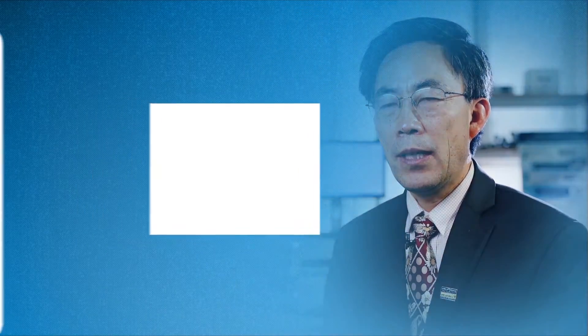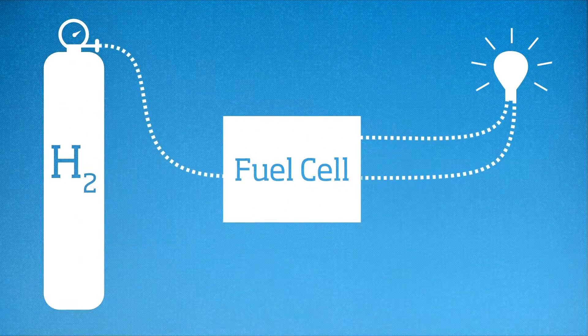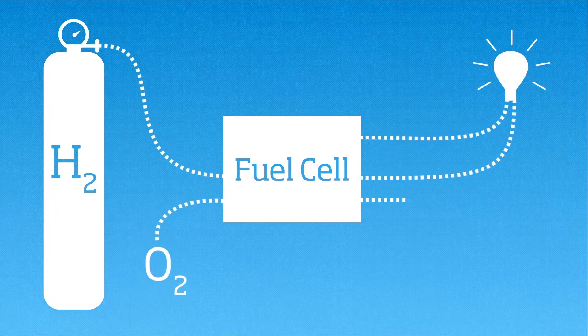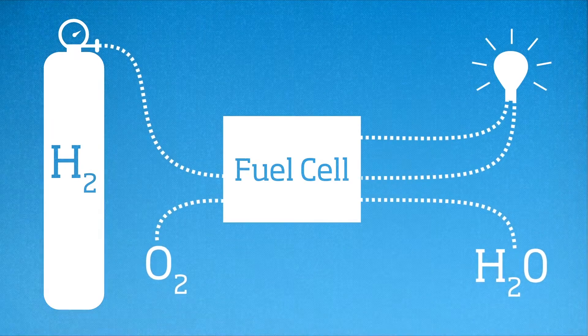A fuel cell is — I call it a magic box. Basically, if you have a fuel and you connect it to the fuel cell box, you get electricity. The difference with conventional technology is that a fuel cell does not burn the fuel. It goes through an electrochemical process and turns the chemical energy in the fuel into electricity.